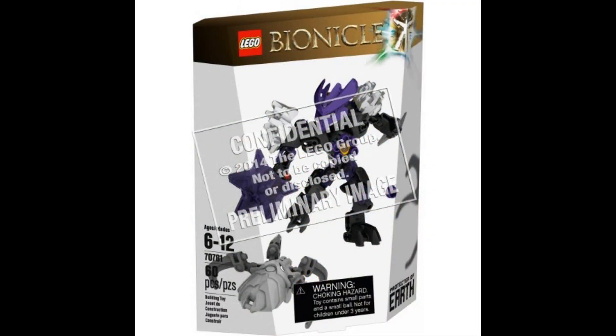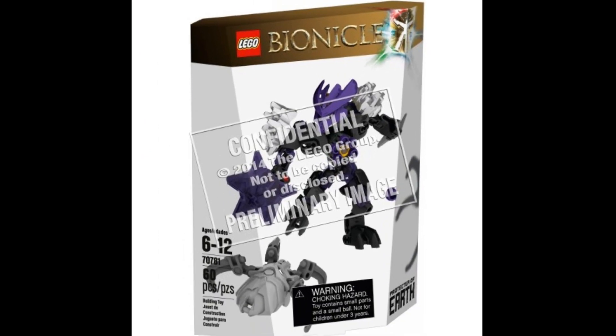Starting off the list, we have the Protector of Earth, set number 70781, 60 pieces, ages 6 to 12. We also see the LEGO Bionicle logo with the Mask of Life added as well — this might be a placeholder. The Protector of Earth is in a purple color scheme with bits of black and white. He has one of the weapons that resembles the one from the Green Lantern set from LEGO DC Superheroes. It also has a spider-like creature said to be a new form of the Kraata, possibly reverting back to the original Rahkshi creatures.